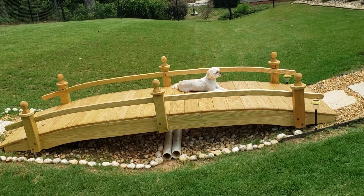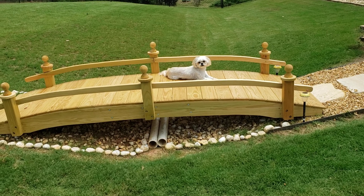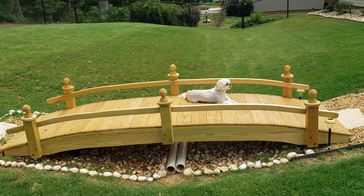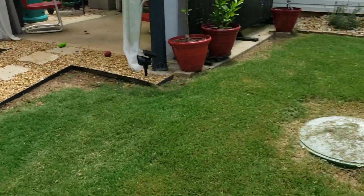It will hold all of us and other family members and friends that come by. Teddy's just sunning himself over there.